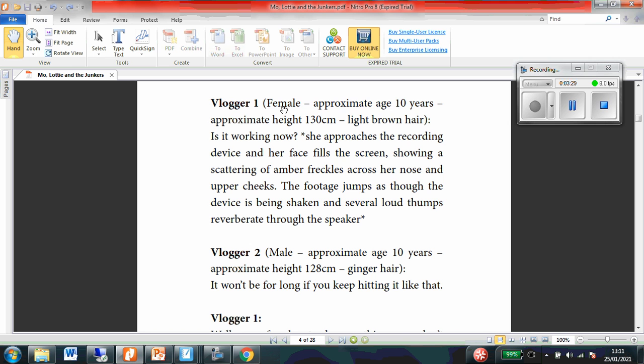Vlogger 1. Female. Approximately aged 10 years. Approximate height 130 centimetres. Light brown hair. Who do we think this person might be then if we think back to the previous page? So this is telling us some information about that character, and now the character is about to speak.